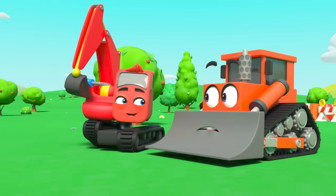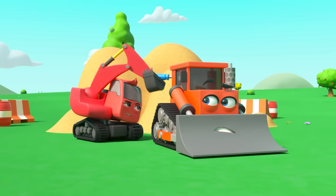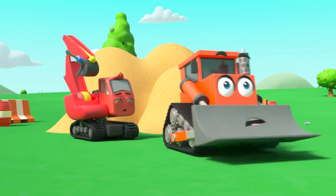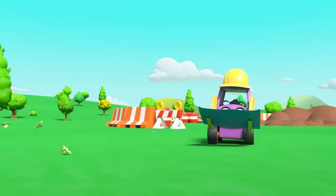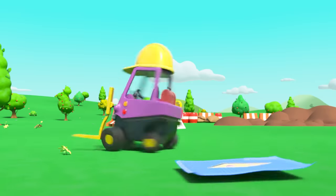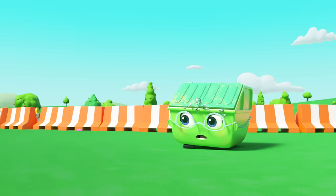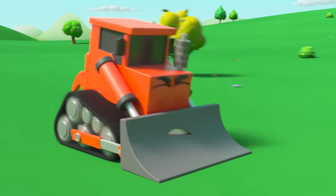Diggly has an idea. He's making some changes to Bump's engine. Now Bump is so much faster — whoa, watch out Mr. Rubble! Bump is speeding around out of control — look out for that pile of dirt!